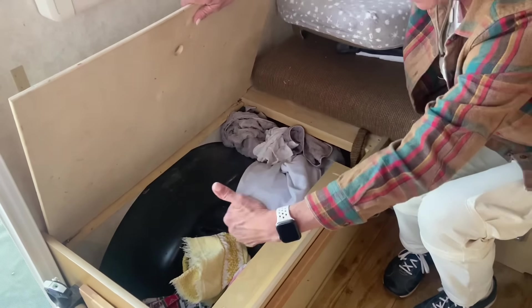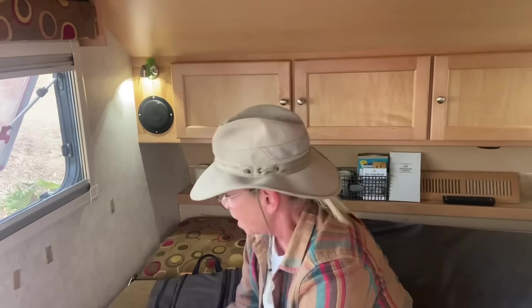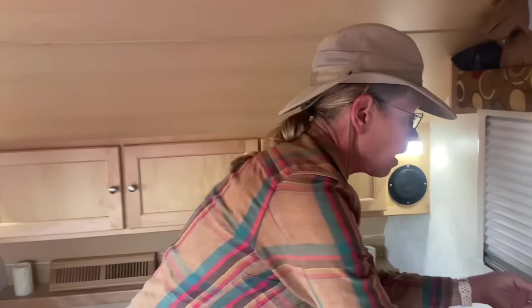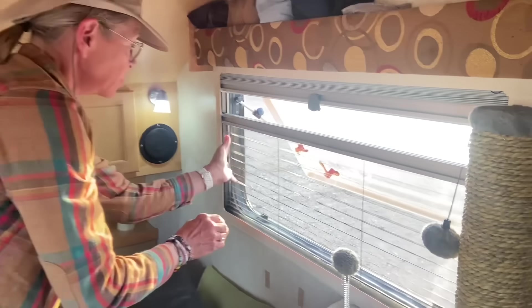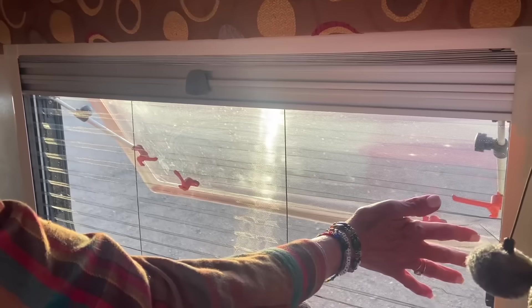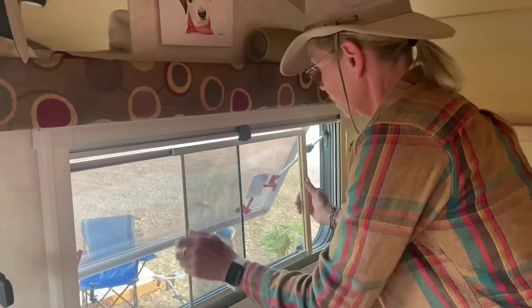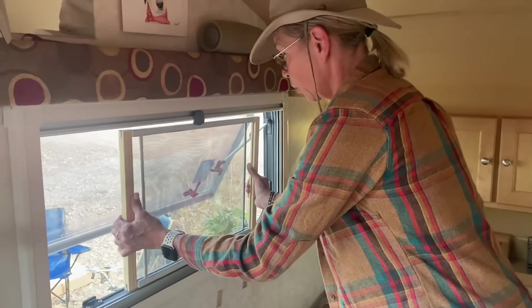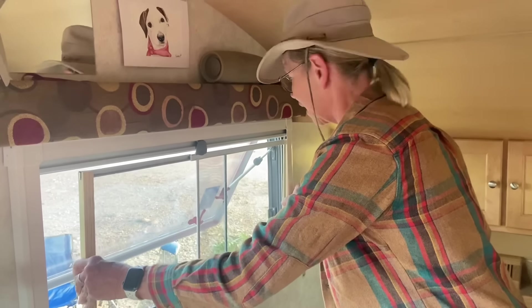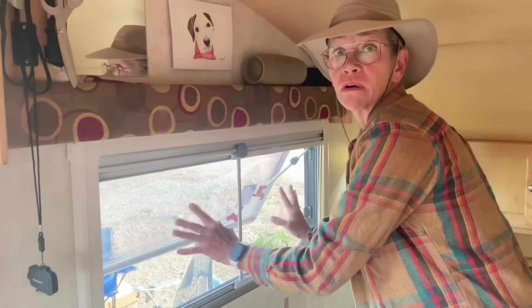One thing I learned the first time I traveled with my cat is these windows — although I love them — you can push them out, so my kitty could actually get out. The way to solve that is using one of these screens — you can pick these up at Walmart or anywhere for about $12. Just open your window and slide it in there. It can work on almost any window and it's much more secure.